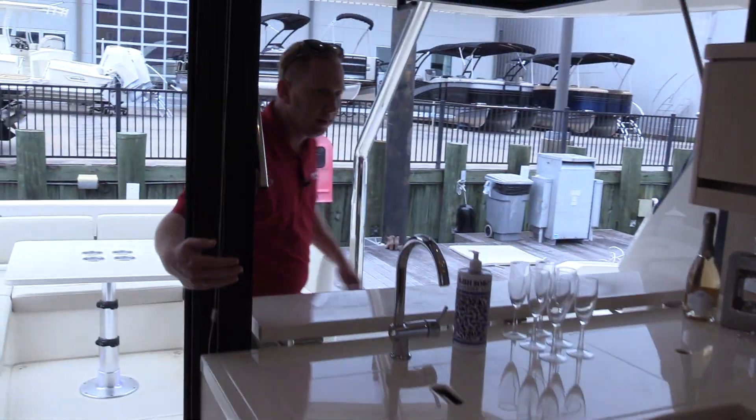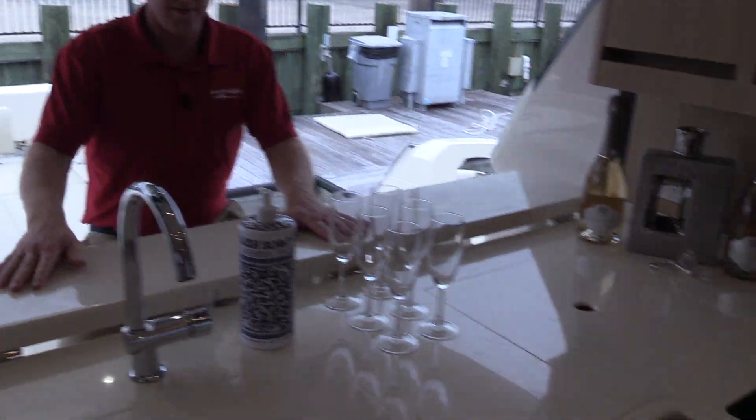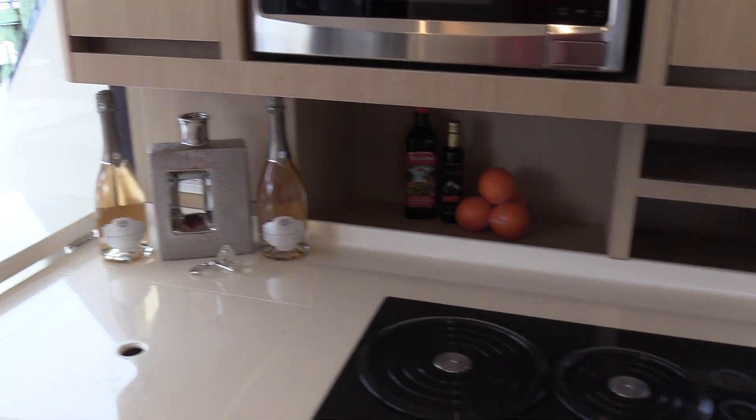We work our way back here — this is our galley area. This will be the most popular spot on the boat for your friends, family, and guests. Again, my name is Johnny Timmons, I'm at MarineMax Houston. We'd love to have you come out, make an appointment, and come see the boat in person.